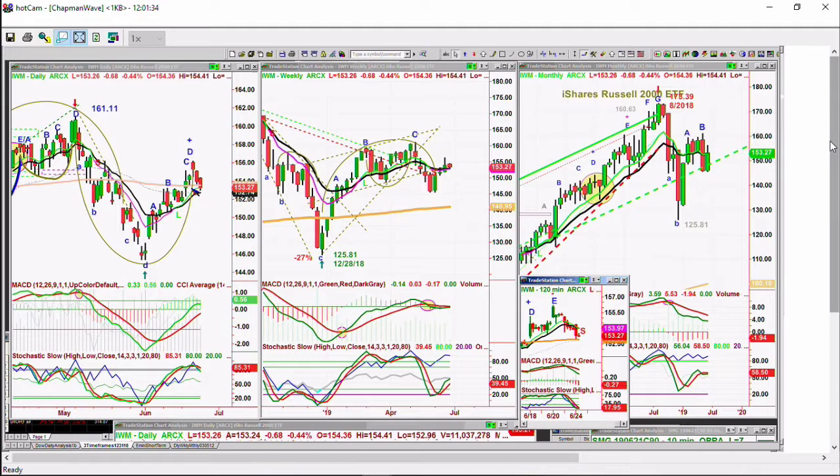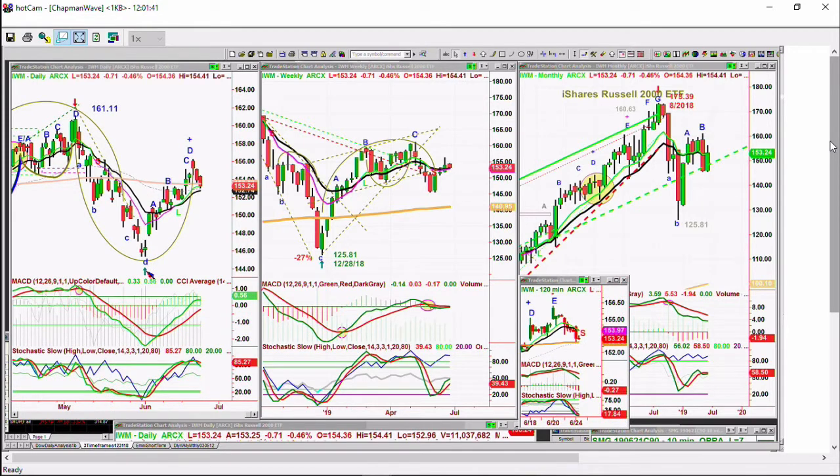The IWM has been a laggard for a while, but it had a laggard gain today. It made that fourth highest peak at peak D, and so far this is the deepest pullback we've had since the beginning of the rally from June 3rd at 145.33.